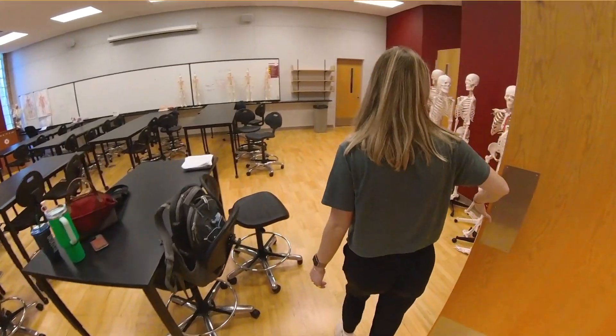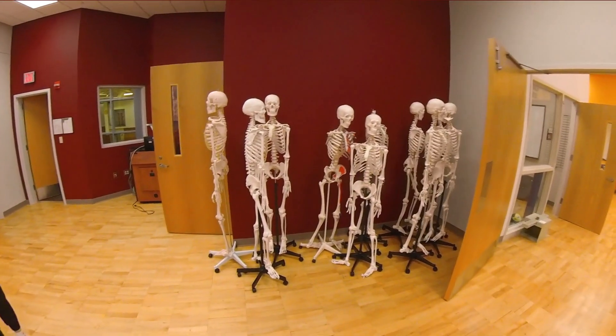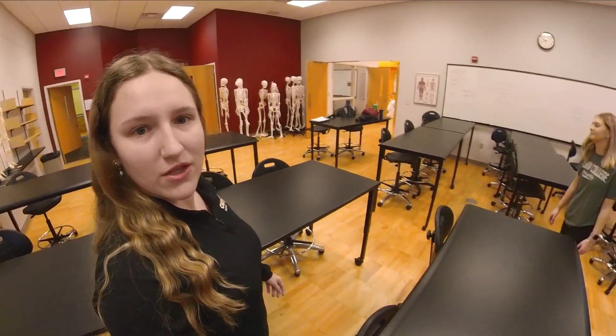The lab also has a full-size classroom attached, so a lot of the kinesiology classes happen in here in conjunction with the lab. As you can see, we have a ton of new full-size skeletons as well as some mini ones over here — just a bunch of different models that we can use to practice on and learn about the anatomy of what we're working with.